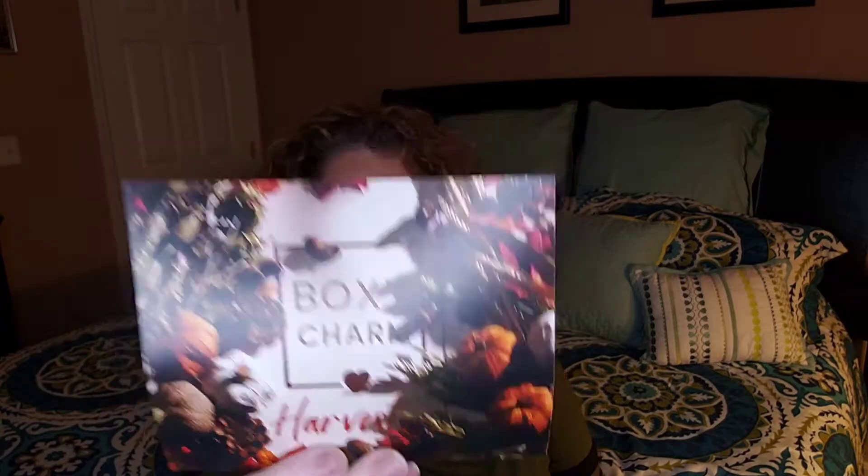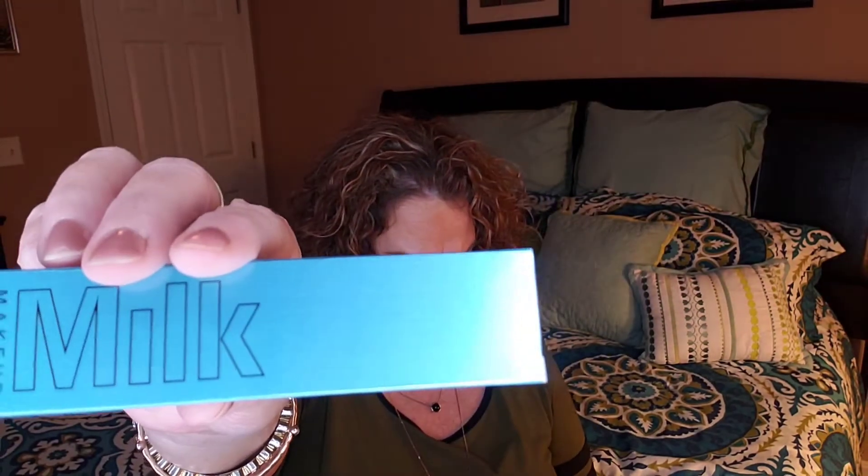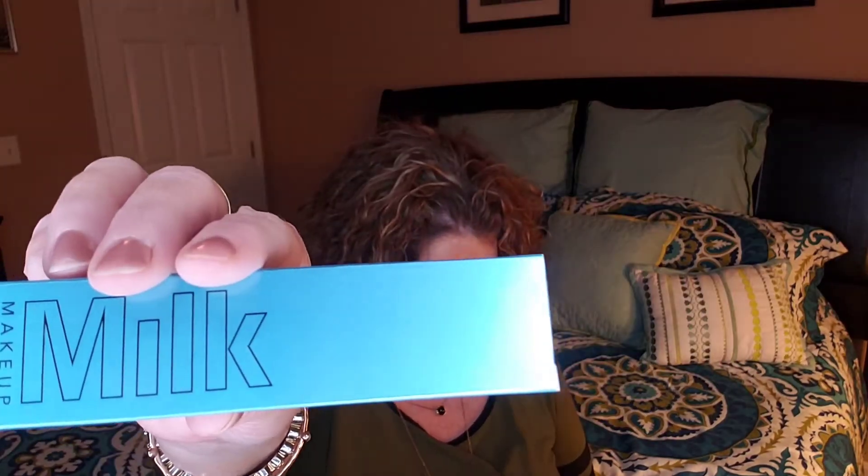Over to our BoxyCharm — this is my base box for $25 plus tax, so again within a couple of dollars of each other. I got variation number 33 with five products inside. These are guaranteed to all be full size. The theme is Harvest.